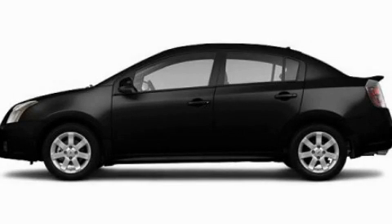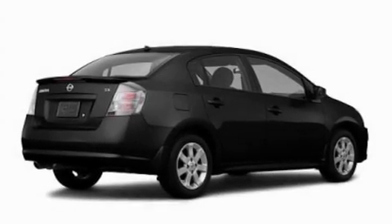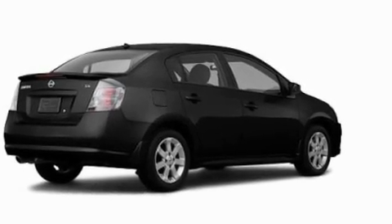This is a 2011 Nissan Sentra. It features a 2.0-liter four-cylinder engine and a continuous variable transmission.